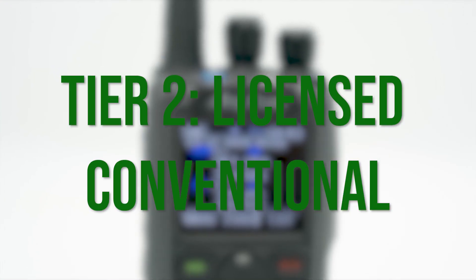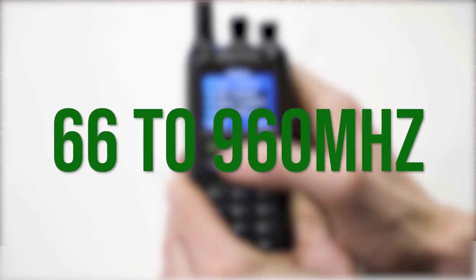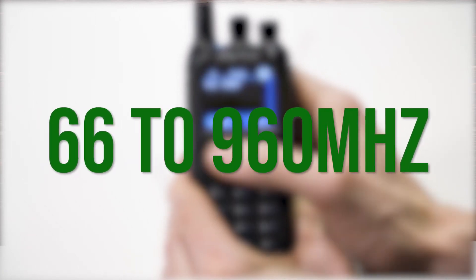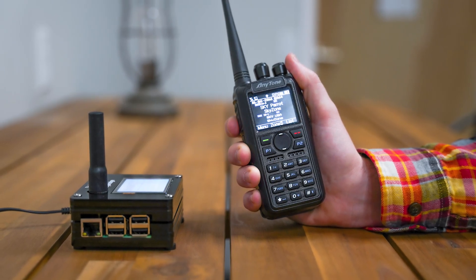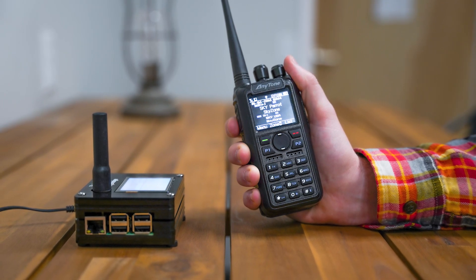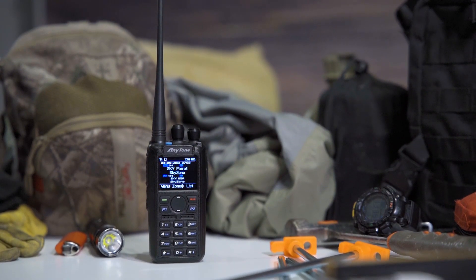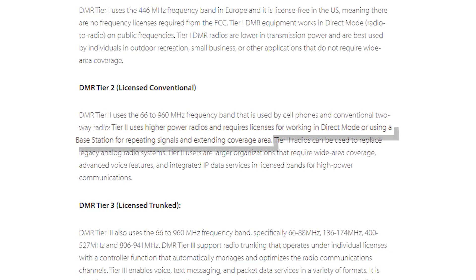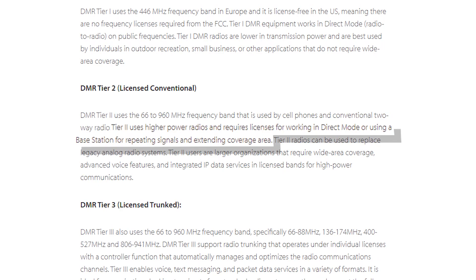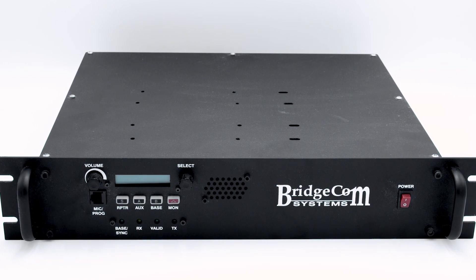DMR Tier 2: Licensed Conventional. DMR Tier 2 is radio equipment that can operate anywhere within the DMR frequency range from 66 to 960 MHz. This wide range is why you find many amateur radio users in this tier. DMR Tier 2 equipment uses higher power radios such as the Anytone 878 Plus, which is also compatible with DMR Tier 1. Licensing is required to operate in direct mode and use base stations for boosting signals and widening your area coverage.